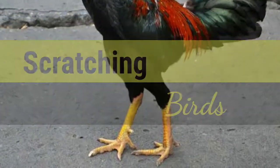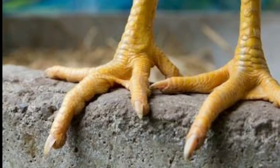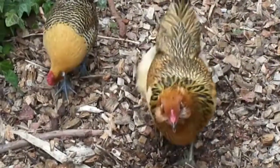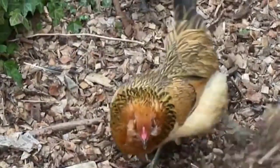Scratching Birds. Birds like hens have three toes in front and one toe at the back. Their toes have sharp and hard claws to help them scratch the ground for seeds and worms.